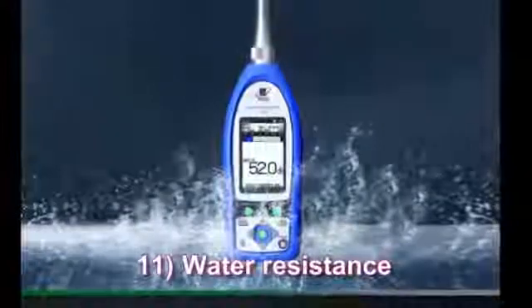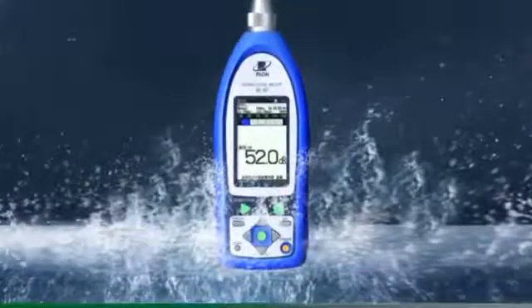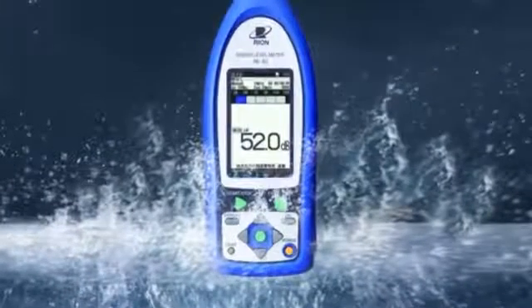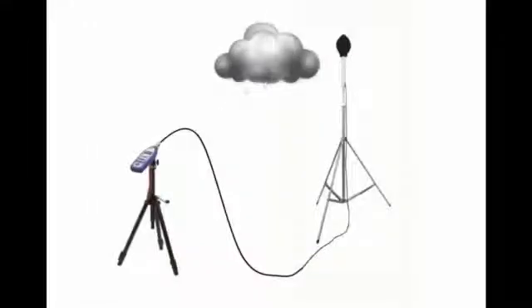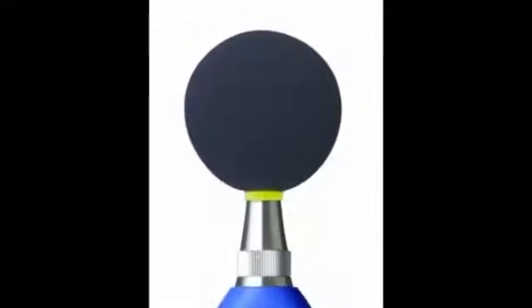Water resistance. These units, except for their microphones, are water resistant at a level of IP54. This helps reduce failures caused by sudden rain showers. If a WS15 outdoor windscreen is used, the entire unit becomes water resistant to IPX3. If a WS16 rain protection windscreen is used, it is water resistant to IPX3 for a short period of time.